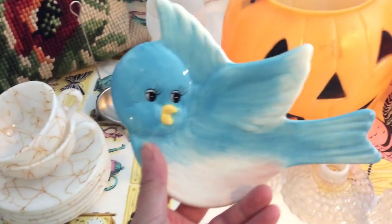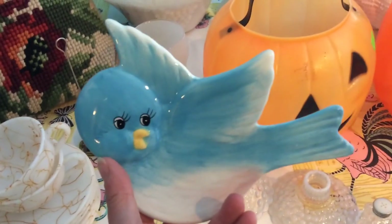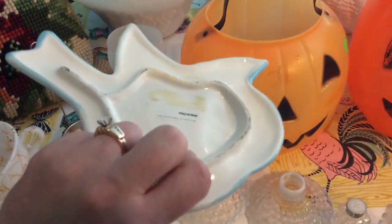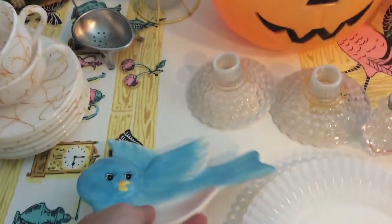I got this little bluebird. It's not vintage, but I just liked it. It looks like a little spoon rest and I think that's what I'm going to use it for. I paid $0.59 for it.